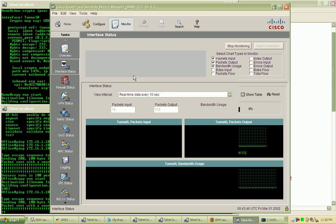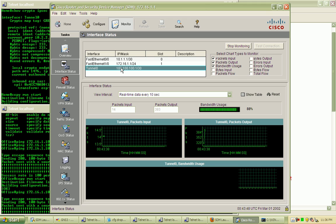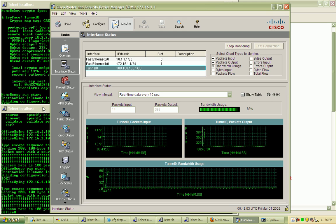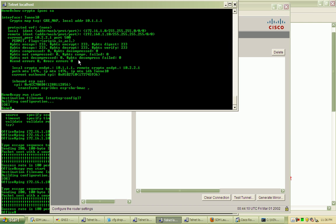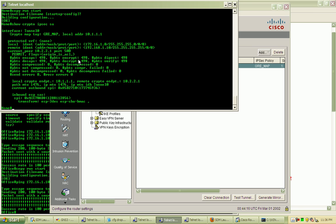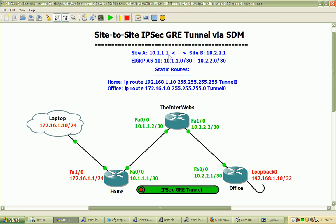Every ten seconds, we can see we're using quite a bit of bandwidth there across the link, and all those packets going out. We're seeing some response — we are getting packets properly encrypted, decrypted, encapsulated and decapsulated, all while remaining completely transparent across our intermediate router here.